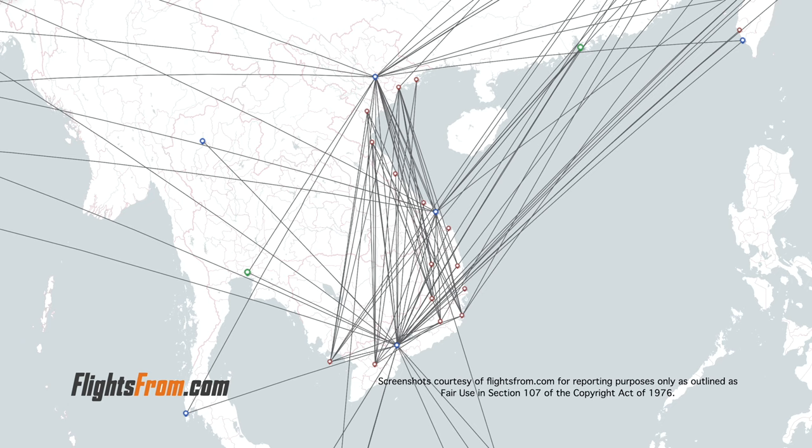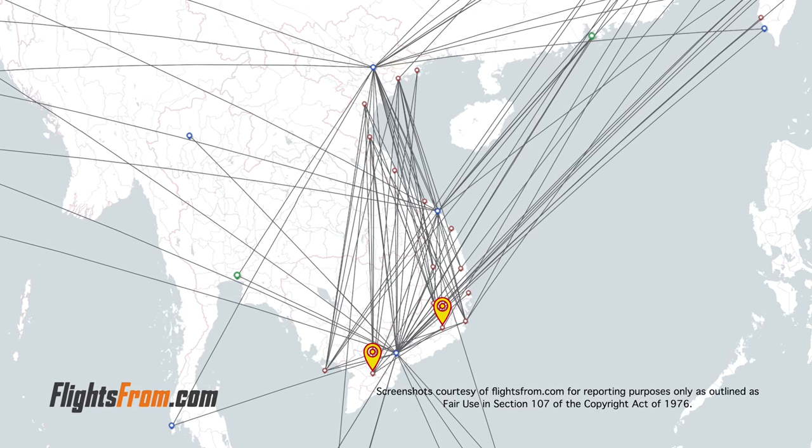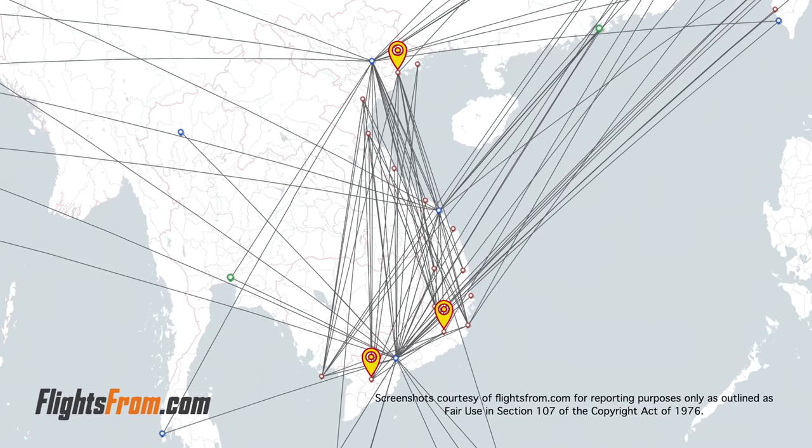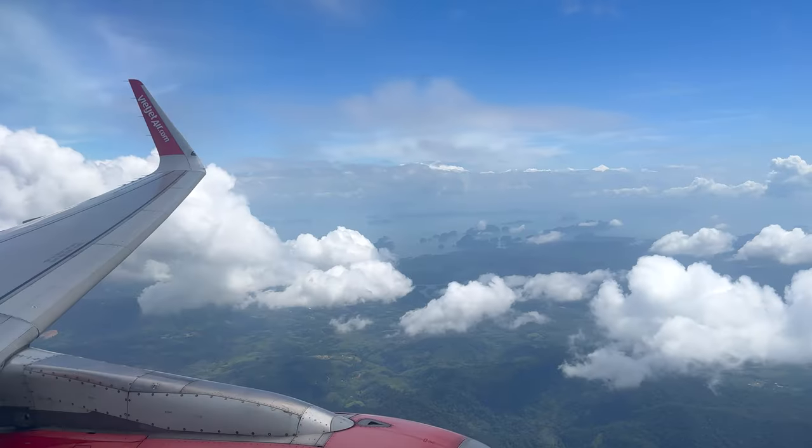That's not even to mention all of this domestic connectivity. Before Vietjet, Vietnam was very much a hub-and-spoke market, with nearly all domestic flights passing through Saigon or Hanoi. Now you can fly to eight different cities from Cantho, seven from Dalat, ten from Haiphong, nine from Phu Quoc, sixteen from Da Nang — I think you get the point.